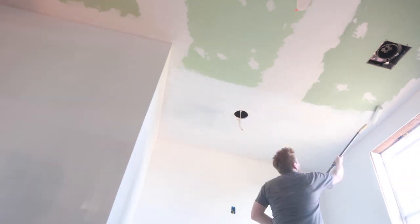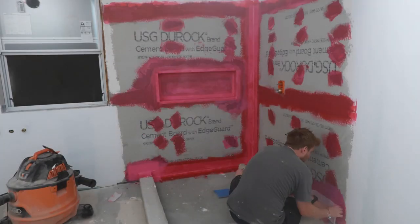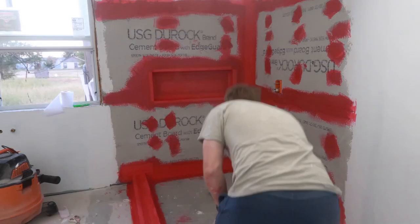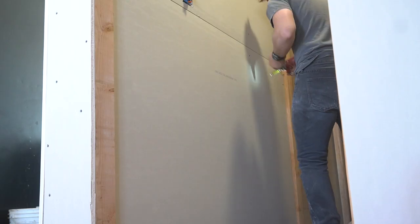You might be wondering what I've been up to. Well, I've been painting, I've been gooping, I had an exorcism — not that kind, this kind. I've been screwing, and I've been muddy — no, this kind.